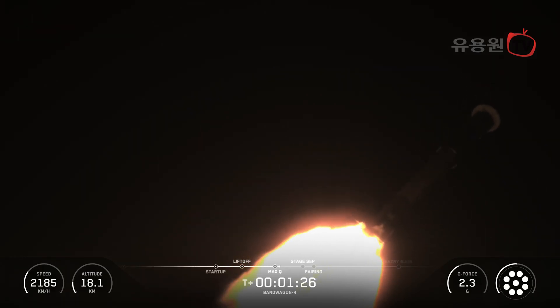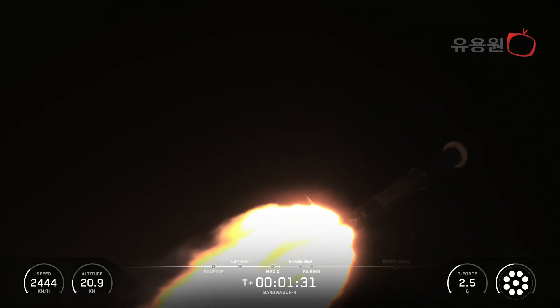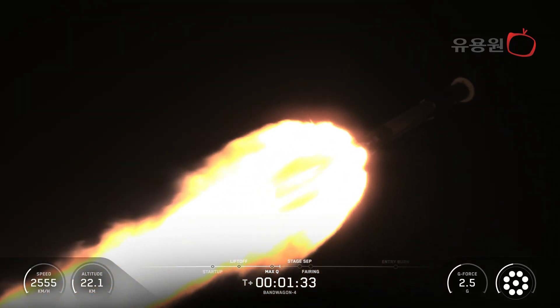starting with MECO, followed by stage separation, stage one flip, second engine start one, or SES-1, and the start of the boost back burn.